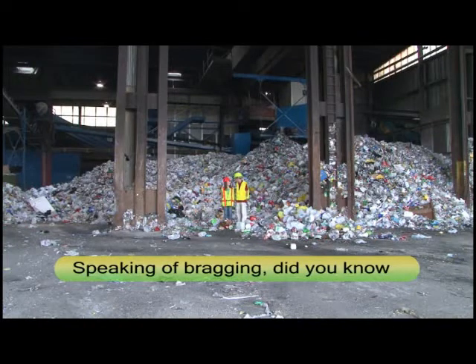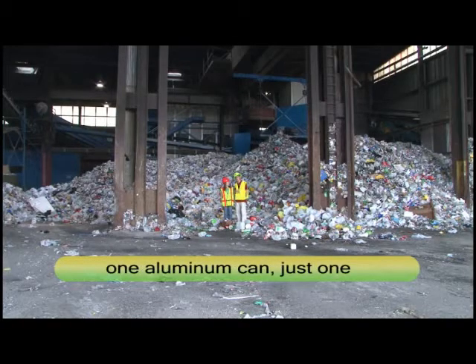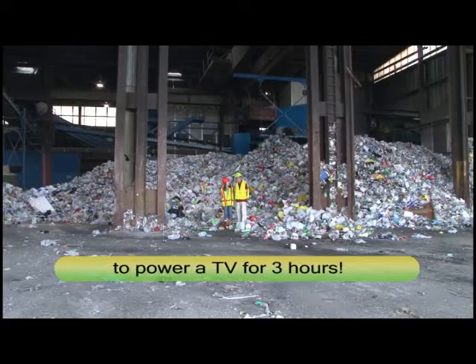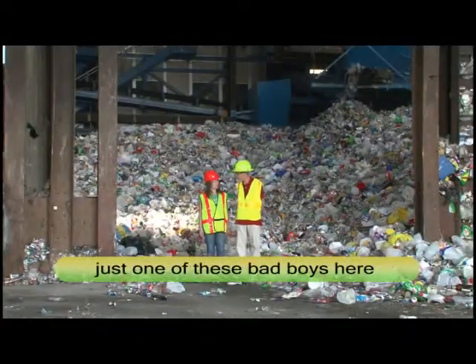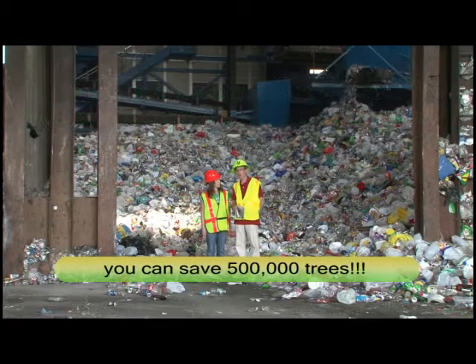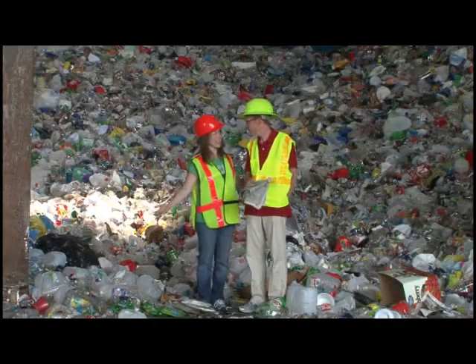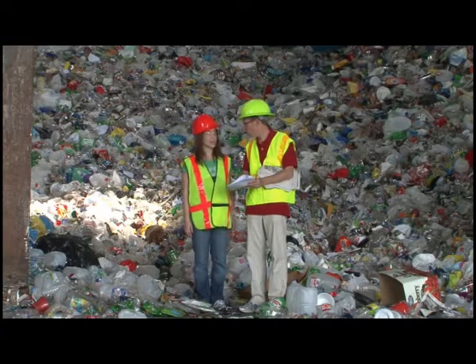Did you know that Americans use four million plastic bottles every hour? And that if you save just one aluminum can, you can use enough energy to power a TV for three hours. And if you recycle just one newspaper, you can save 500,000 trees. Where do you suddenly have all this recycling knowledge? It's right here in my script — they gave it to me.